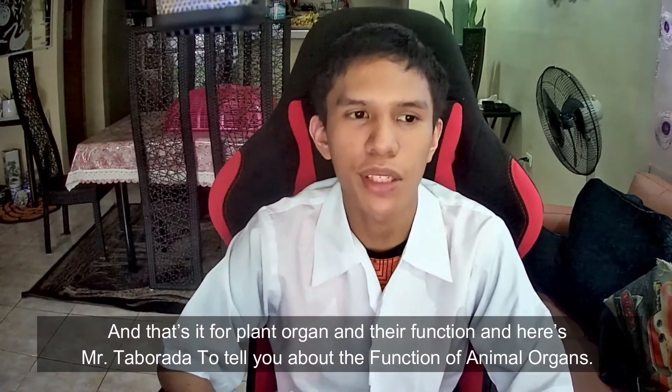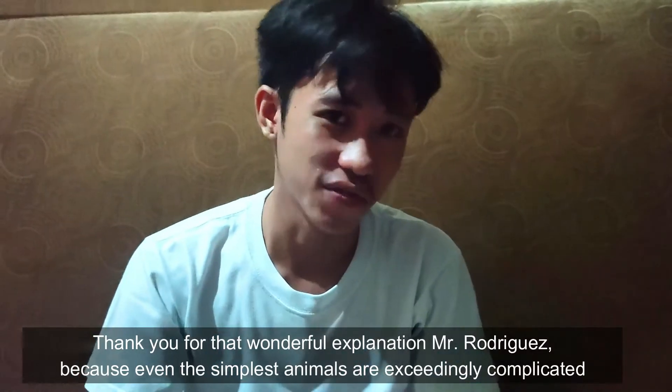Here's Mr. Taburada to tell you about the functions of animal organs. Thank you for that wonderful explanation, Mr. Rodriguez.